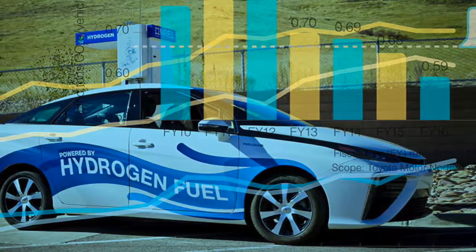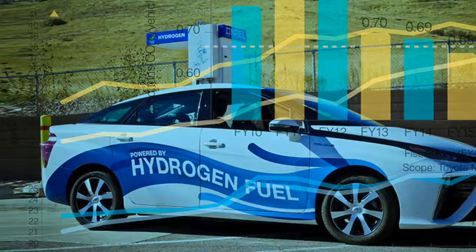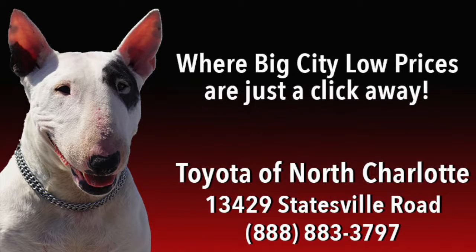Being environmentally responsible is a must in this day and age. Reducing waste, conserving water, cutting carbon emissions, and supporting biodiversity are all factors that Toyota takes extremely seriously. If you want to learn more about Toyota's Green Initiative, contact Toyota of North Charlotte today.